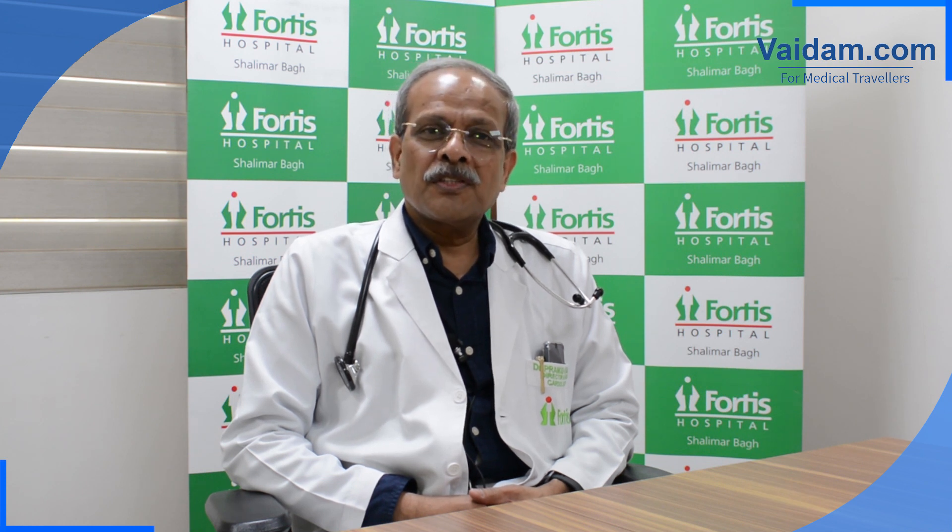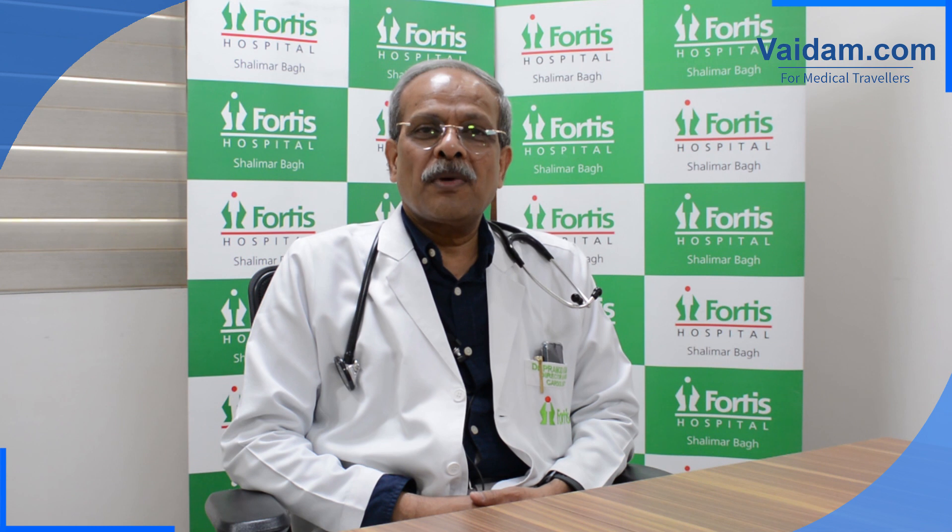That poor heart function may be as a consequence of a heart attack or as a consequence of a muscle disease known as cardiomyopathy.